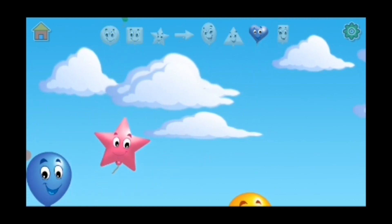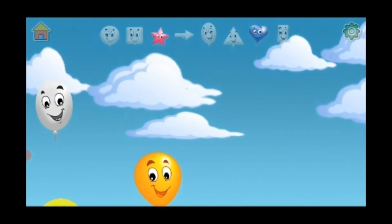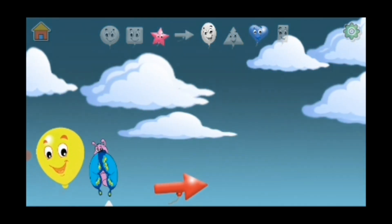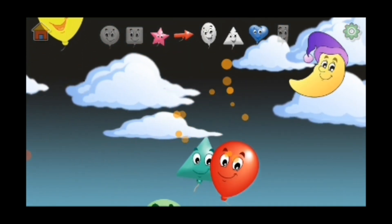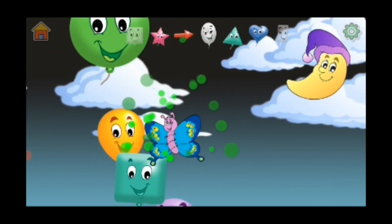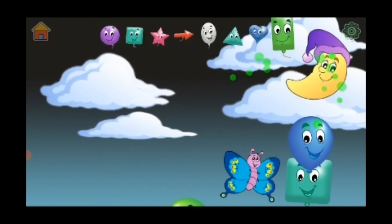Heart, star, oval, arrow. Triangle, triangle, circle, square, circle, rectangle.